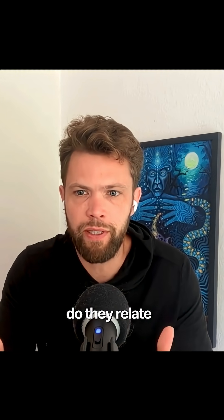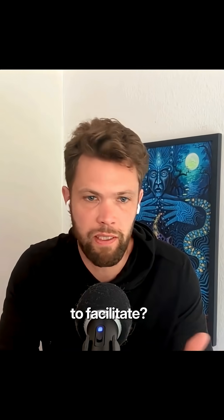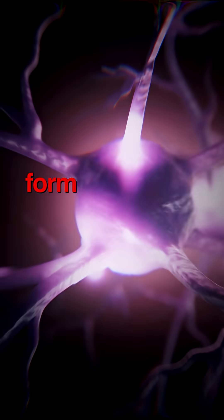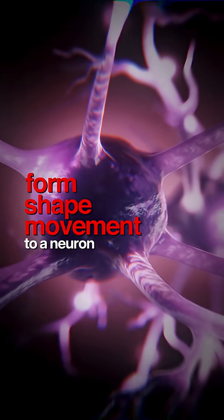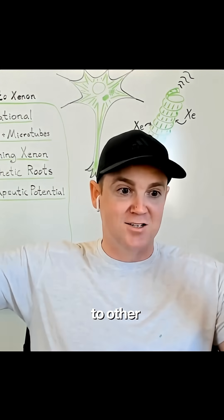What are microtubules and how do they relate to some of these altered states of consciousness that xenon is helping to facilitate? This is a neuron right here and the cytoskeleton — that's what gives form and shape and movement to a neuron, allowing it to have the axons and the dendrites and connect to other neurons.